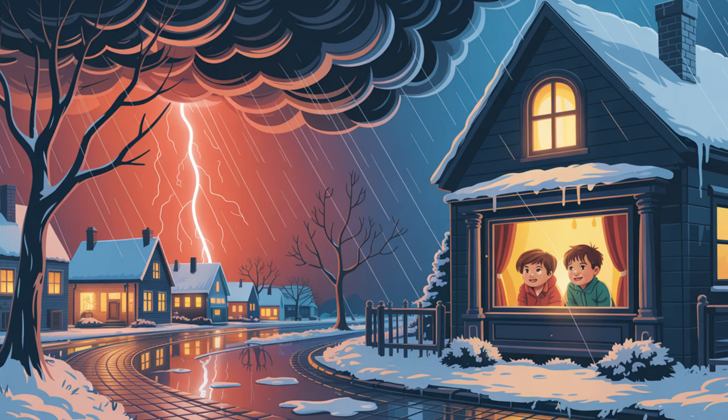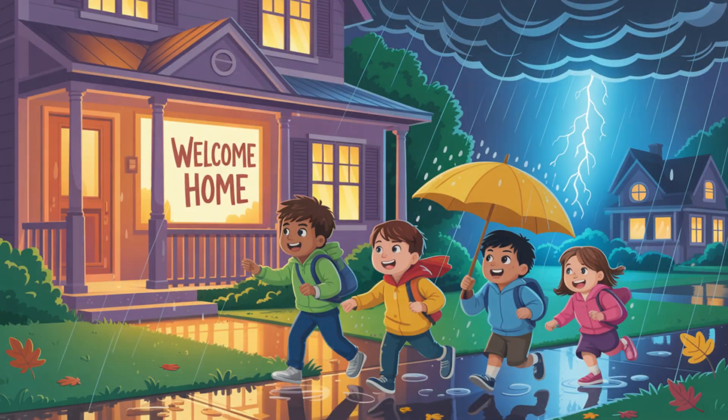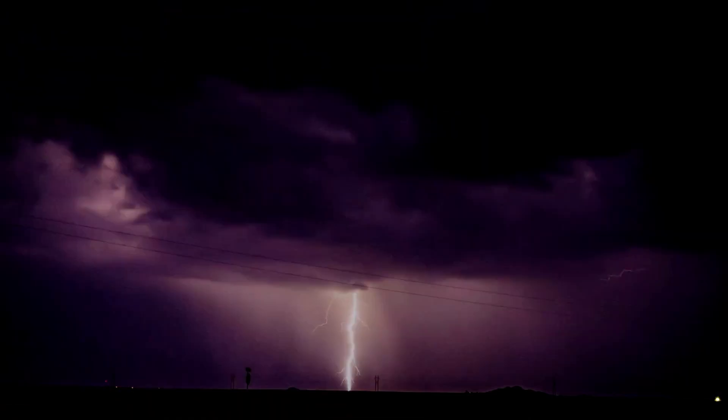Thunderstorm safety tips. Thunderstorms can be cool, but they can also be dangerous. Stay away from tall trees. Head indoors when you hear thunder, and never swim or play outside when there's lightning in the sky. If you can hear it, you're close enough to be struck.